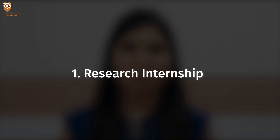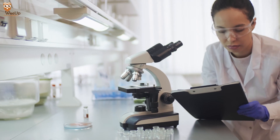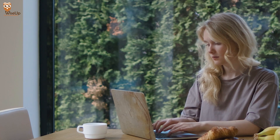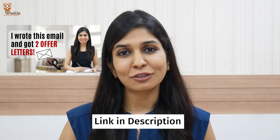The first way to get your paper published is through a research internship, and that is how I managed to publish my first paper as well. I was coming from an undergrad college which did not have good research facilities, and therefore I wanted to do a research internship in one of the eminent institutes of India. To secure this internship, I sent out emails to a lot of professors in different IITs of India. I have made a video on how to write such emails, linked in the description below.